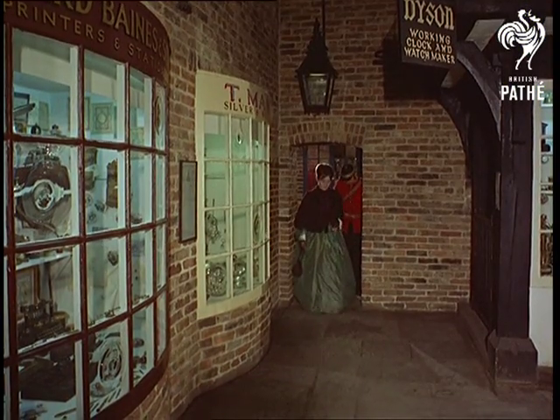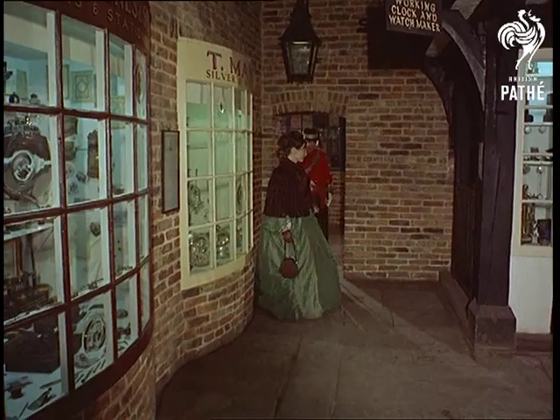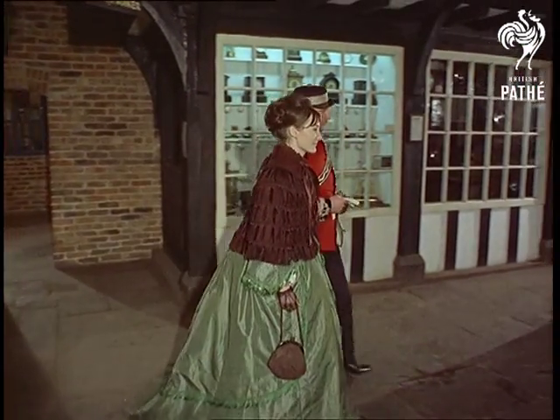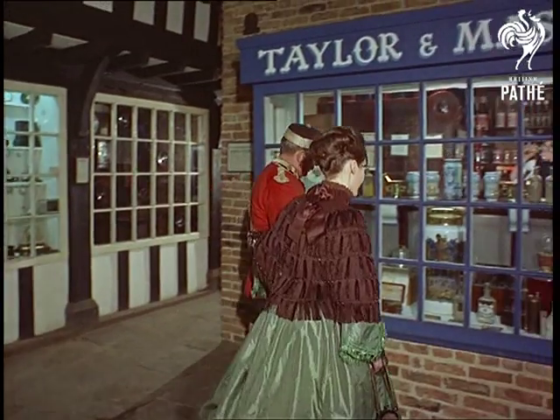A typical Victorian street comes to life in a scene you'd only expect to find on a film studio floor. Are these characters really out of the pages of Dickens, waiting to play their parts? It seems so.